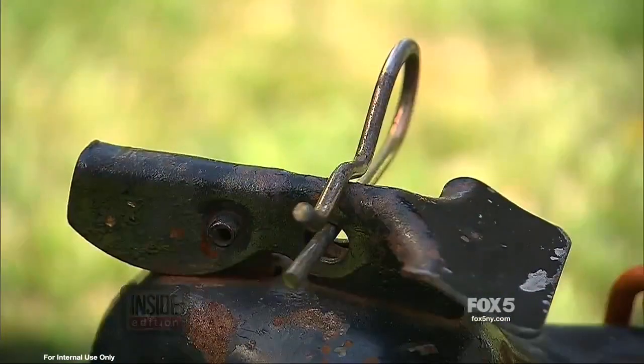So what happened? Surveillance footage reveals the trailer hitch was connected with just one chain — you're supposed to have two. The trailer was also missing a safety pin like this.